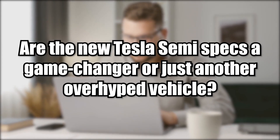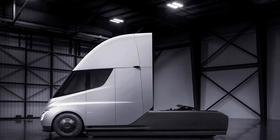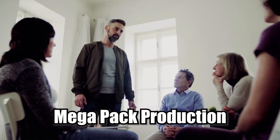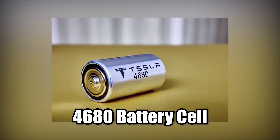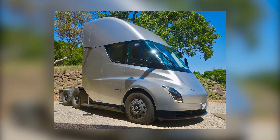Are the new Tesla Semi specs a game changer or just another overhyped vehicle? Let's talk about it. Tesla's Semi specs have been revealed, and we've got a major new milestone for Mega Pack production, plus an update on the 4680 battery cell. Let's get into it.